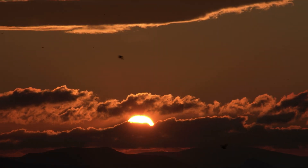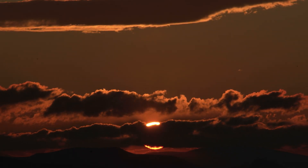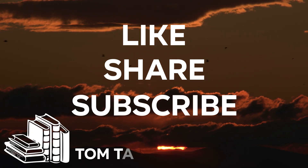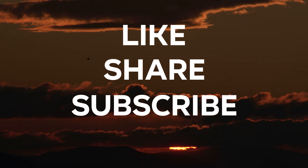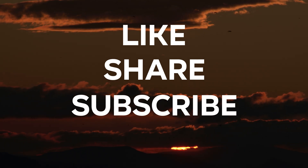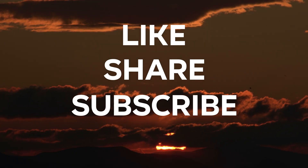Thank you for joining us on this underwater adventure. If you enjoyed this deep dive into the hidden wonders of the ocean, make sure to like, share, and subscribe to Tone Talks for more fascinating content. We'd love to hear your thoughts and questions in the comments below. Don't forget to hit the notification bell to stay updated on our latest content and join the Tone Talks community as we continue our journey of discovery. Thanks for watching and we'll see you in the next video.